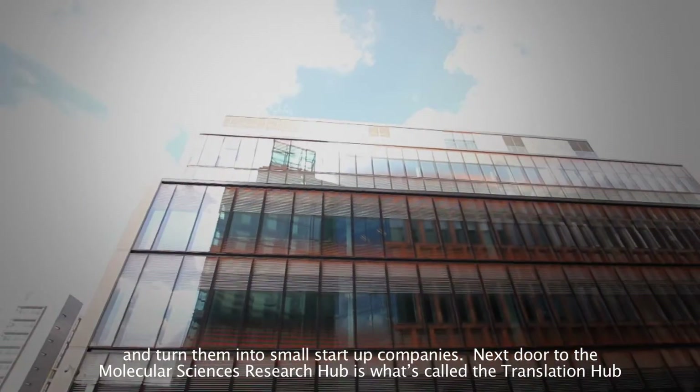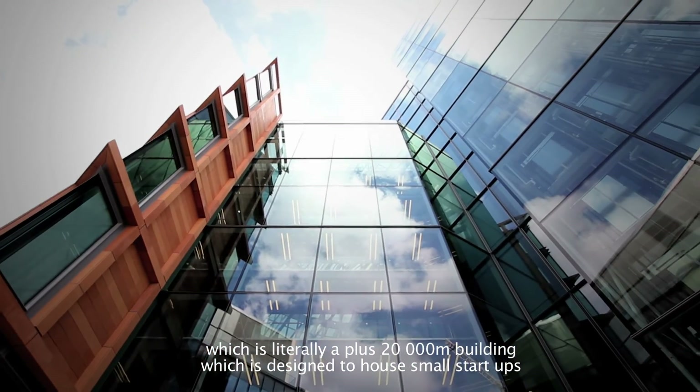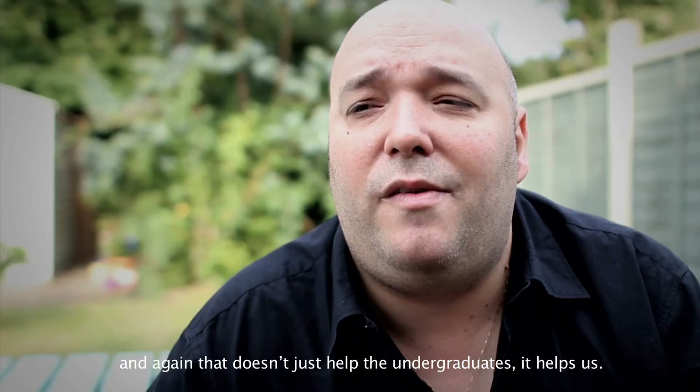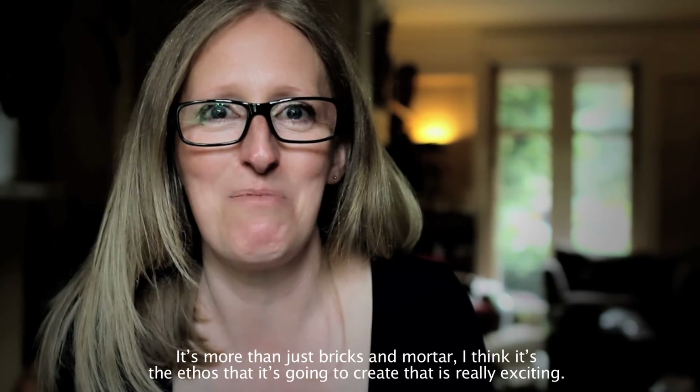Next door to the Molecular Sciences Research Hub is what's called the Translation Hub — literally a 20,000-square-metre building designed to house small start-ups. And again, that doesn't just help undergraduates, it helps us. It's not every day in life you get a chance to do something game-changing, and this is what this is. It's more than just bricks and mortar.